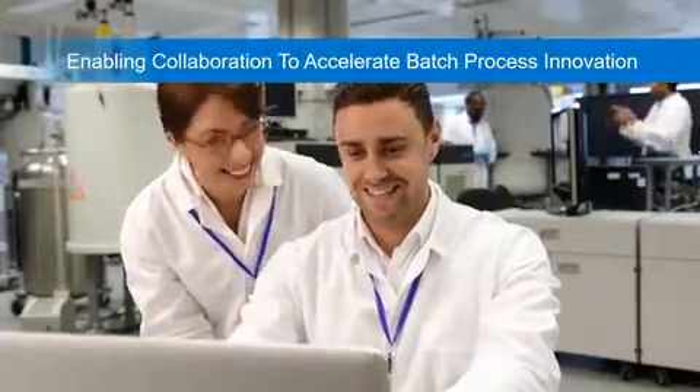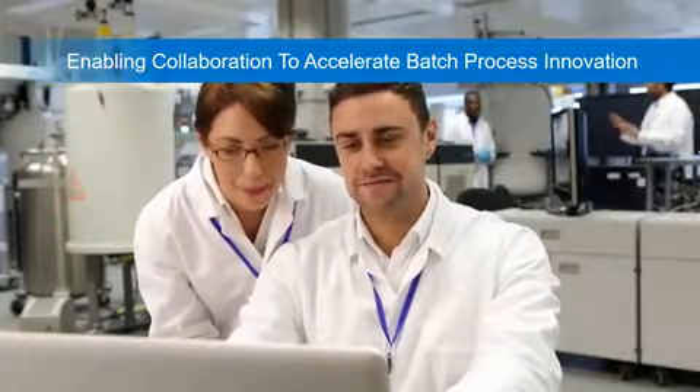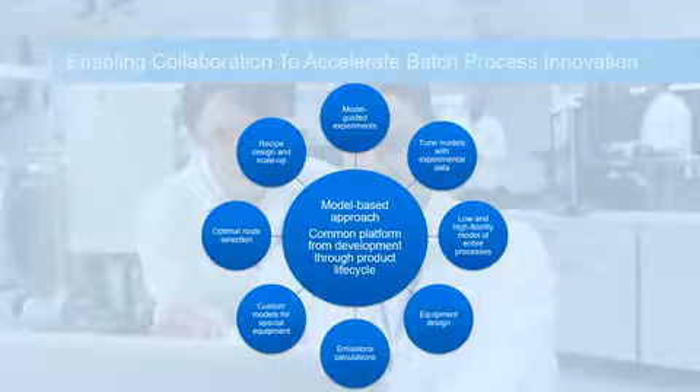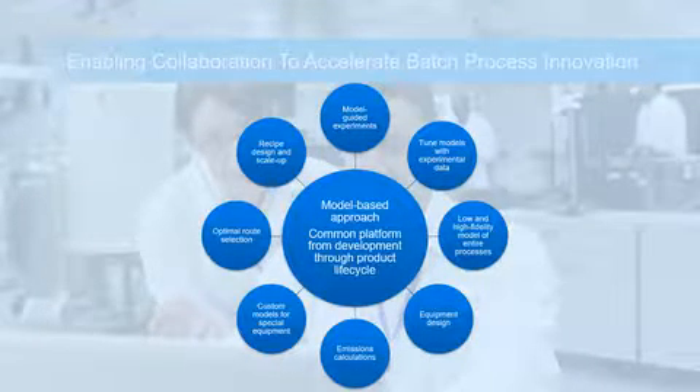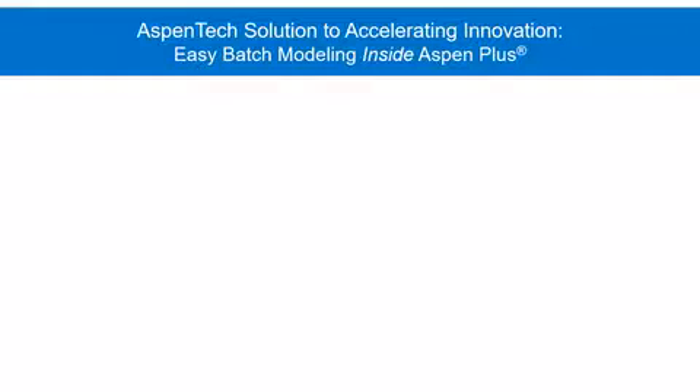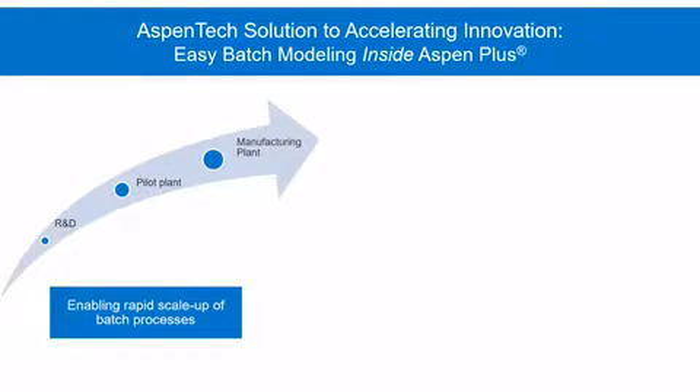Aspen Tech is enabling collaboration to accelerate batch process innovation. By using a model-based approach to process design, you maximize the effort of your entire organization with a common platform for development and product life cycle. Using Aspen Plus, we can break down the barriers to innovation and enable rapid scale-up of processes involving batch operations.